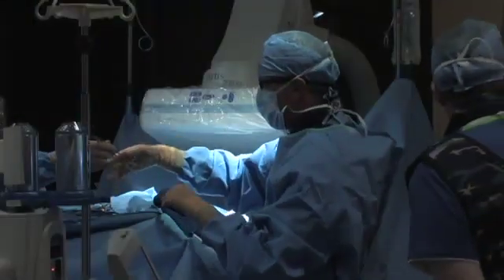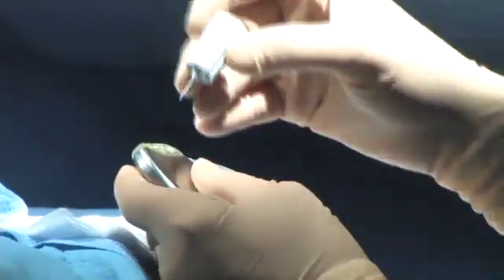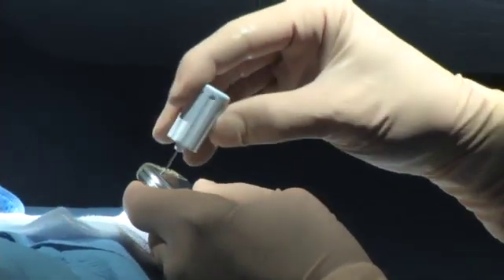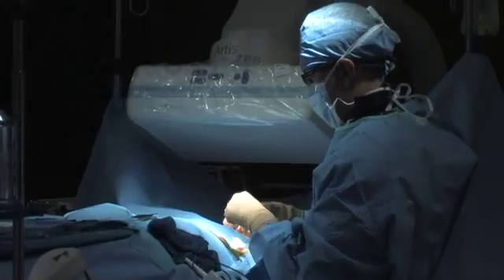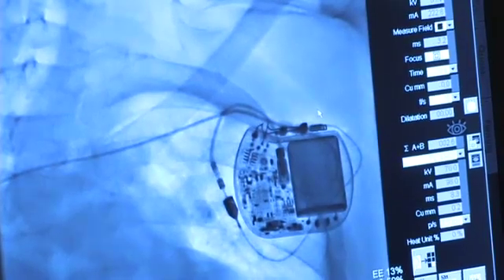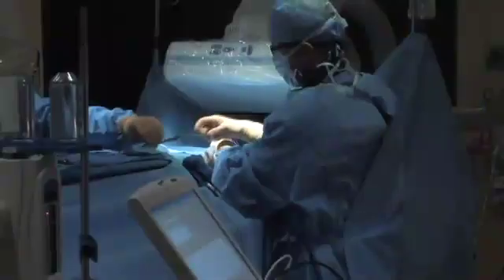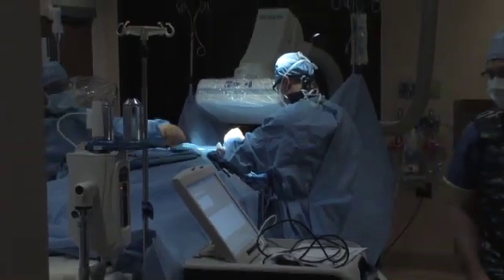The science behind this new device is actually quite simple. When someone has a heart attack, it's typically the result of a blood clot closing one of the three major arteries. When this happens, there's an electrical shift in the heart signal that the implanted device is designed to detect. It immediately sends out an alert to the patient, who must then act fast, because when it comes to your heart, seconds count.